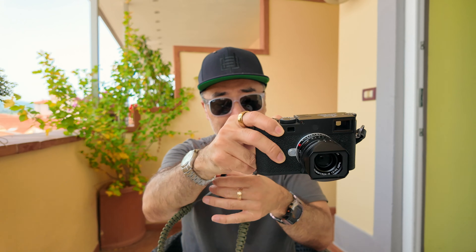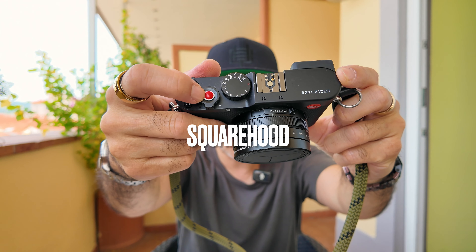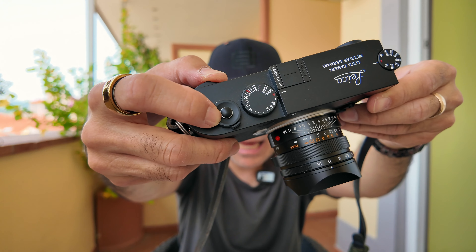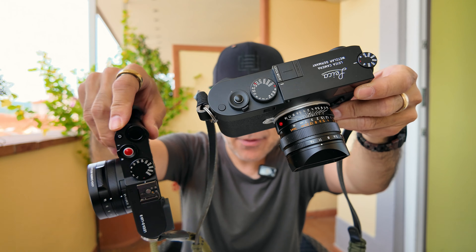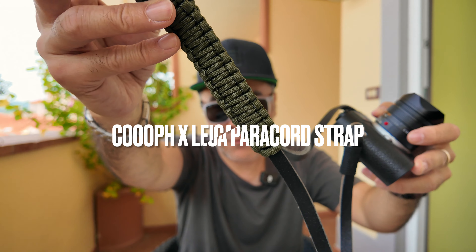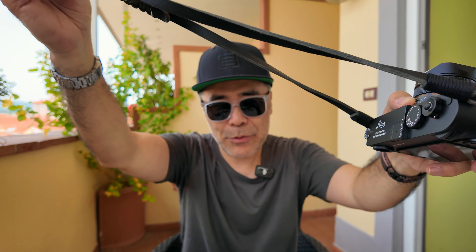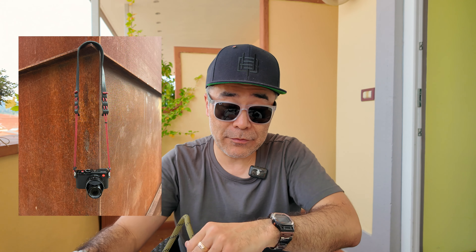Also, this is the Square Hood soft shutter release button — the red one. It also comes in chrome, and I have the black one on the M11P. These look great on these cameras. And then there are the straps — this is the official Square Hood braided rope strap with leather ends, which works great on the M11P. This is their dual-tone strap. I also do have my Wotencraft straps that I've been going back and forth with.